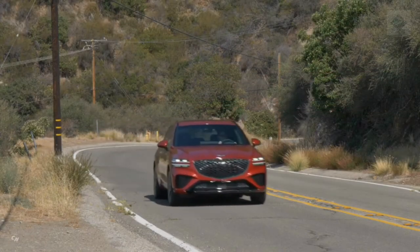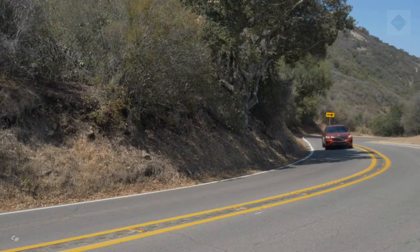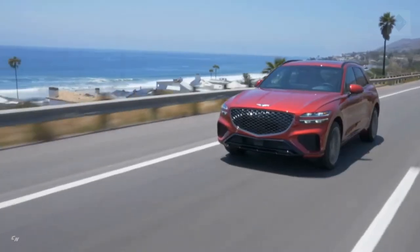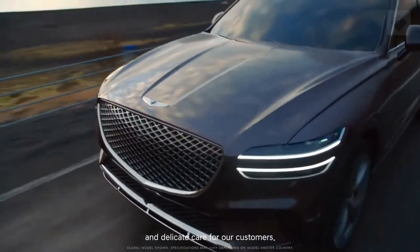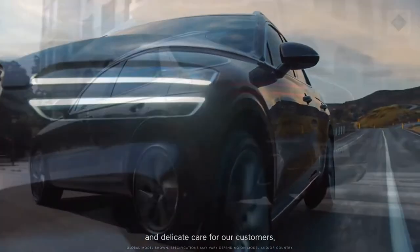When we have a chance to formally test the GV70's acceleration, we'll update this story with results. The most efficient GV70 model, according to the EPA, is the one with the turbocharged four-cylinder engine, which earned ratings of 22 MPG city and 28 MPG highway. The twin-turbo V6 earned ratings of 19 MPG city and 25 MPG highway.